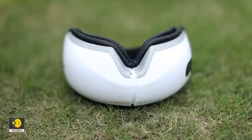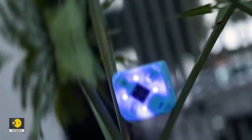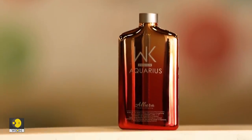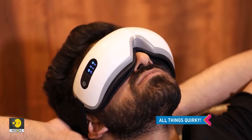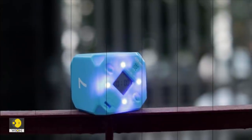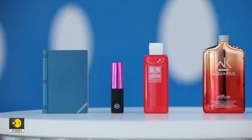Up next, we review a quirky device that claims to do just this. On Tech It Out, we love quirky gadgets — be it an eye massager, a countdown timer, or bizarre looking power bags.